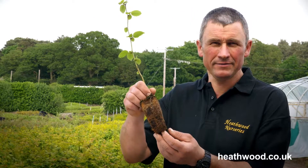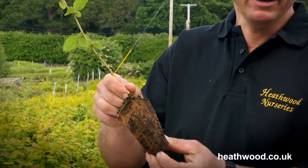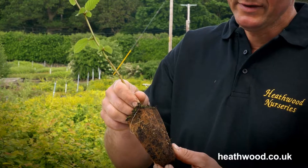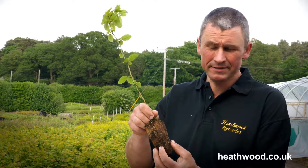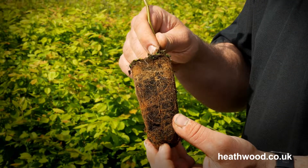Hi, I'm Wayne from Heathwood Nurseries. If you're thinking of planting trees, shrubs or hedging plants, then take a look at the benefits of cell grown plants. Cell grown plants are grown in a compost medium in trays, so you get a hundred percent of the root system there, and they're grown with a slow release fertilizer which still has life in it when you plant it out.